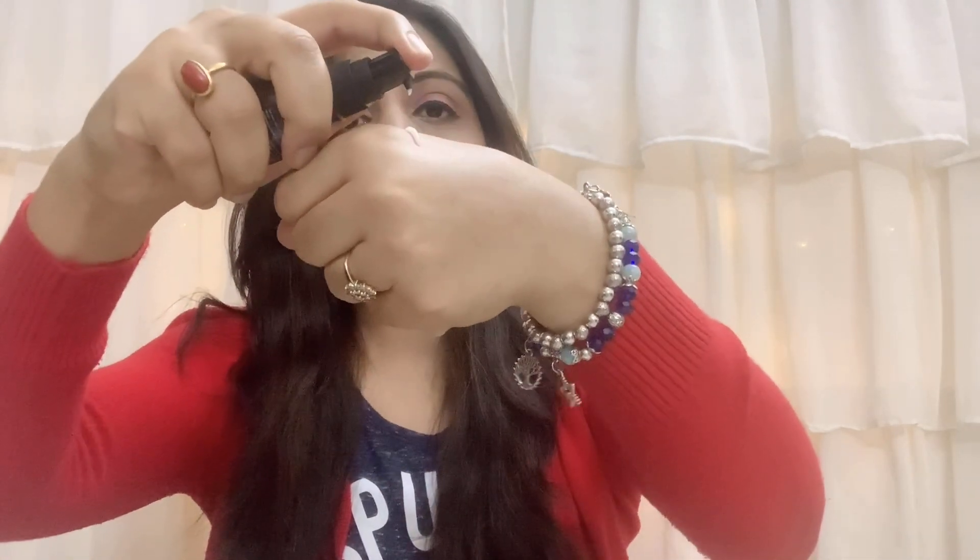This is a 1900 rupee serum. First, let's talk about what makes it worthy of that price — which is their absolutely no-nonsense ingredient list. They have very limited ingredients, I think 5-6, that's all, and every ingredient is clearly mentioned. This serum comes in 30ml quantity, priced at 1900, with a shelf life of 3 years. Most serums don't go beyond 2 years. It comes in a dark-colored glass bottle with pump-style packaging.